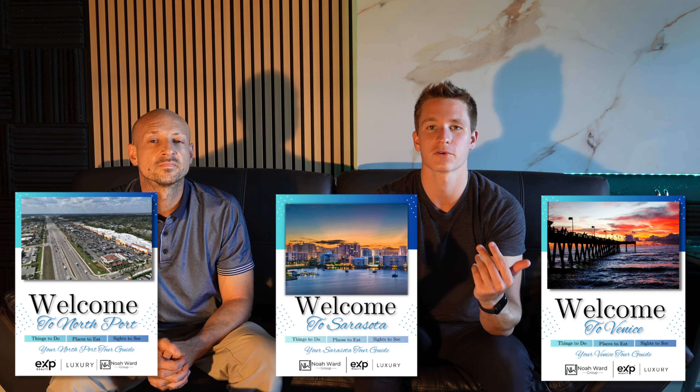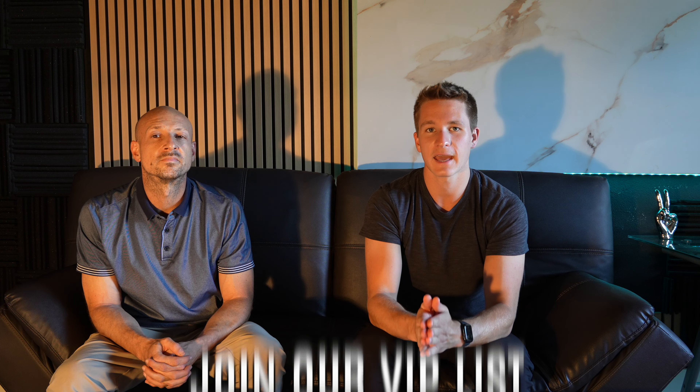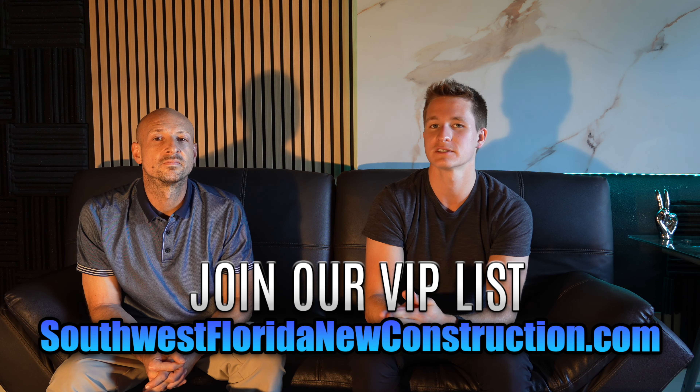We appreciate you breaking down both the loan estimate and the closing disclosure across these videos. If you have any other questions regarding the closing disclosure or any paperwork on the financing side, Manny's contact information will be down in the description below. You can reach out to him directly with any financing questions.